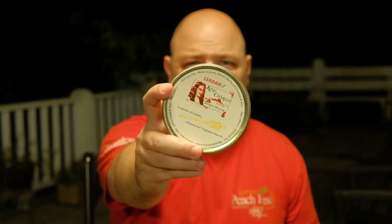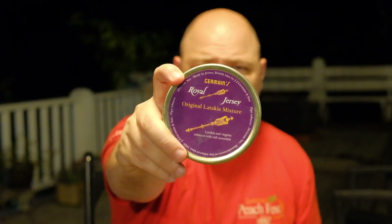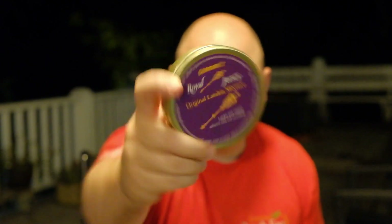If you follow Martin on Over a Pipe — I've sent you there many times if you've watched my videos — he is well worth the subscribe. Through him, I was able to find out that Cup of Joes had a Germaine drop. So I got four Germaine blends. That one is King Charles — never had that. Actually, I've never had any Germaine blends. Next is Royal Jersey, the original Latakia mixture.